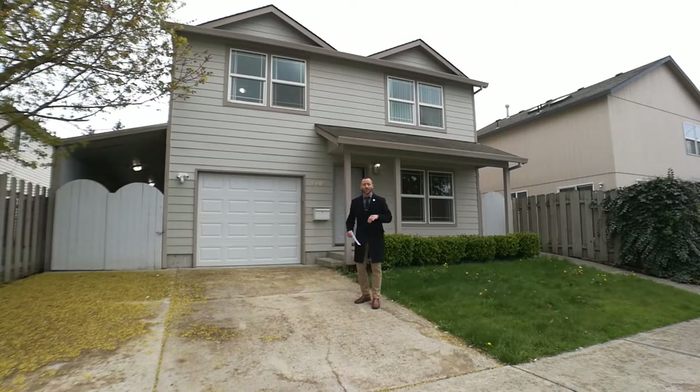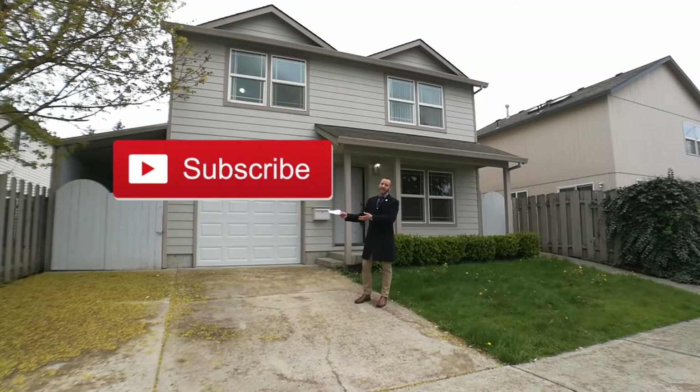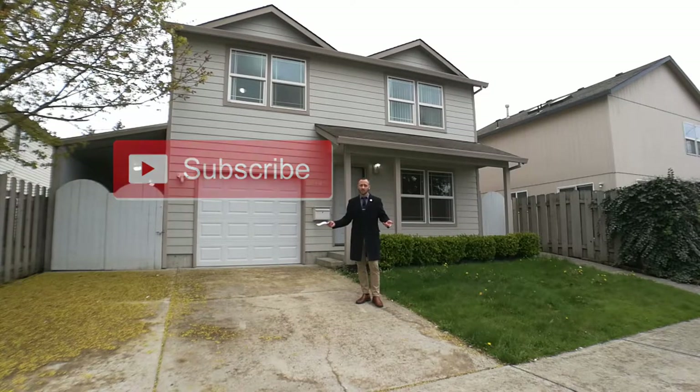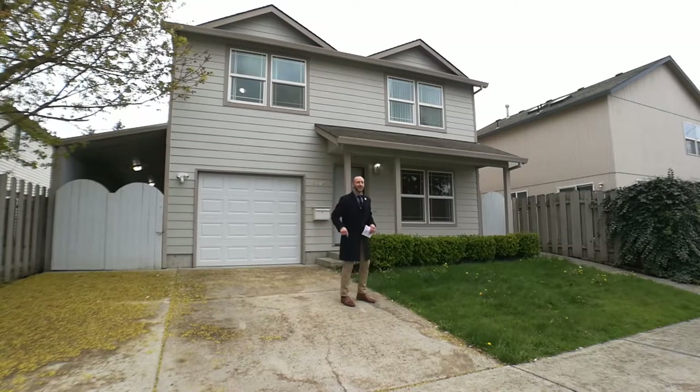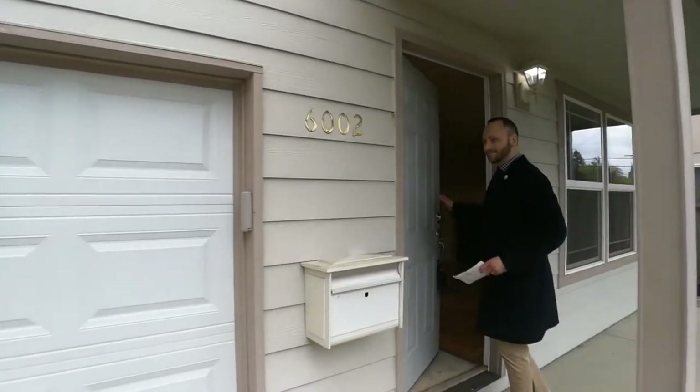If you like it too, don't forget to subscribe to my YouTube channel — it's easy and it's free. All you have to do is click that red button, and if you want notifications when new videos come out, click the little gray bell next to it. If you're on Facebook, don't forget to like and share this video. Thanks so much for that.